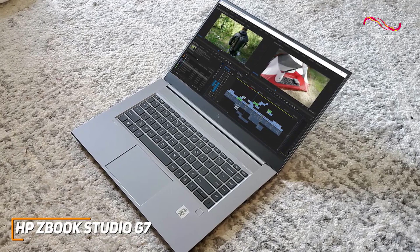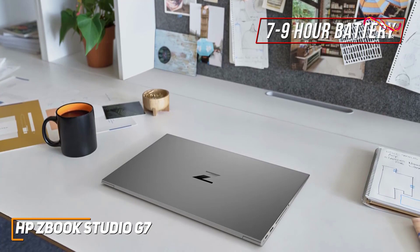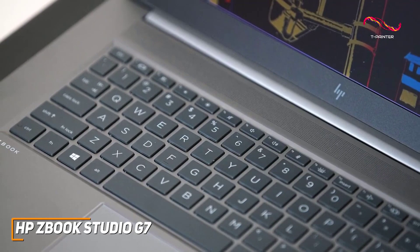It doesn't offer the battery life of other options such as the HP Envy 13, but it can still reliably deliver around 7-9 hours of runtime per charge to last through most creative projects or editing sessions. It also has an efficient vapor chamber with robust liquid crystal polymer fans and three-sided venting to dissipate heat and maintain system performance.